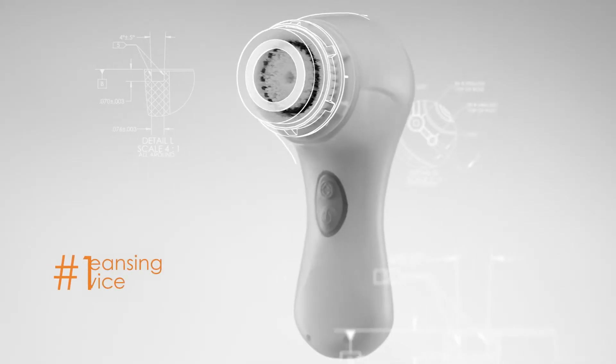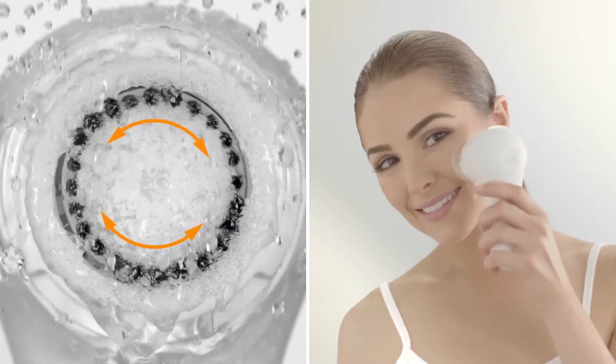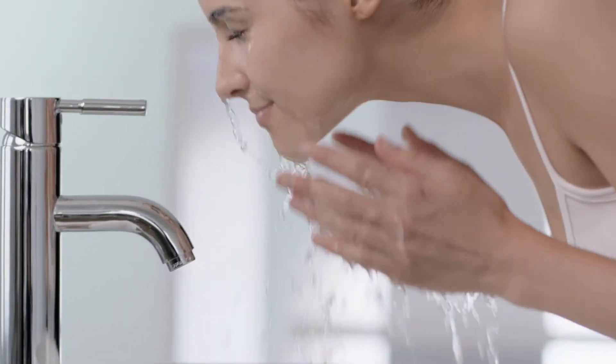The first question we asked when we invented Clarisonic is how do you unplug a pore? And from that it evolved into how do you transform the look and feel of your skin? The answer was simple: sonic technology. Our patented sonic frequency works with your skin's elasticity to remove dirt, makeup, and impurities.